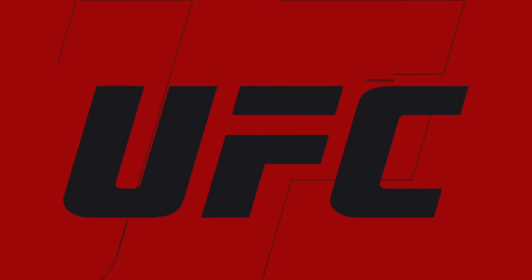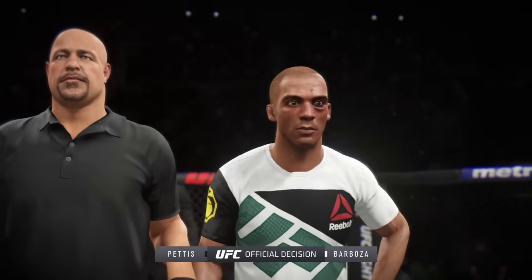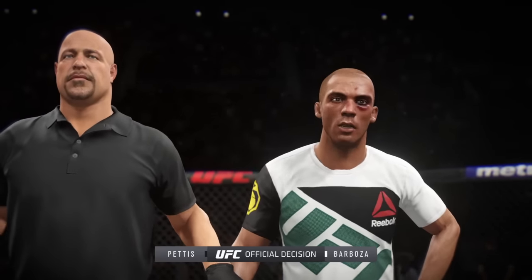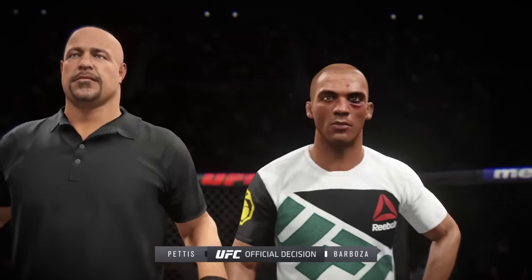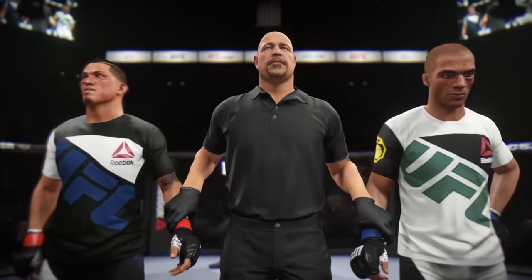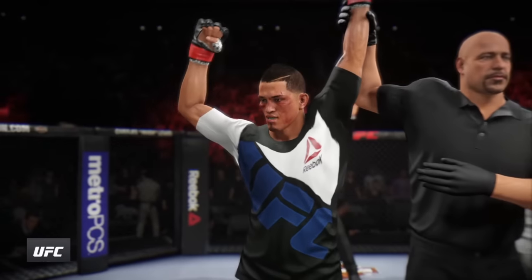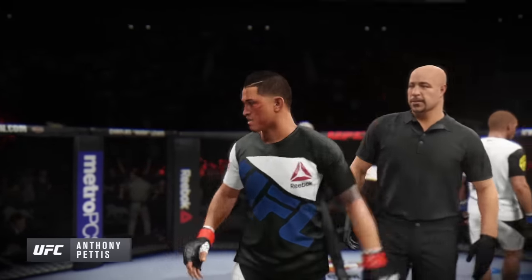Here is Bruce Buffer. Ladies and gentlemen, referee Dan Bergliotta has called a stop to this contest at four minutes, 50 seconds of the very first round. Declaring the winner by tap-out — Anthony 'Showtime' Pettis! Anthony Pettis gets the submission victory here tonight.